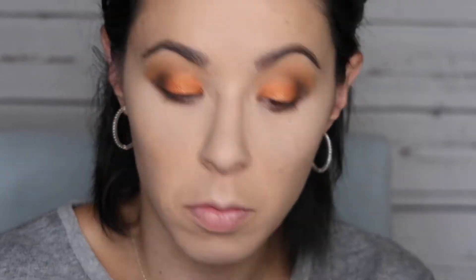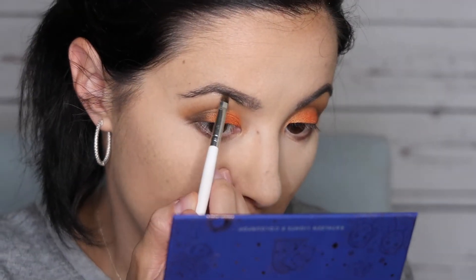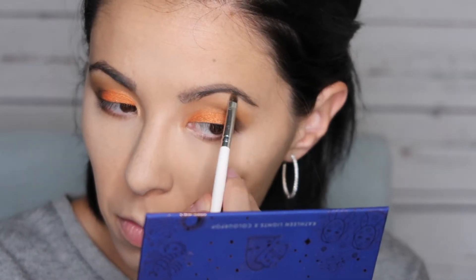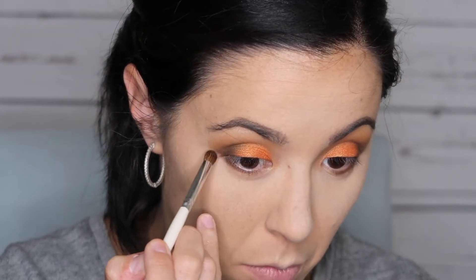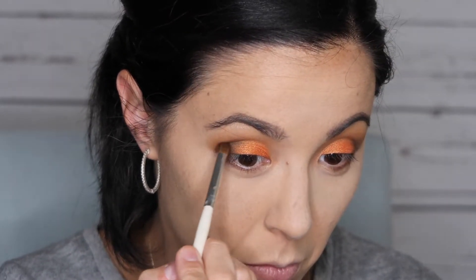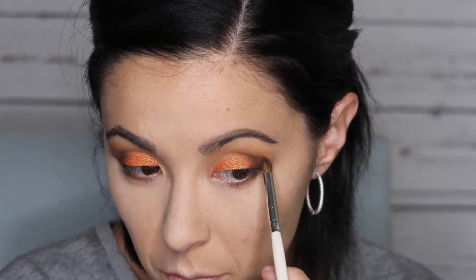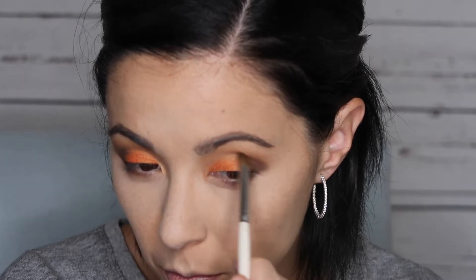The inner corner shade I used was the Leo — I took that with a little detail brush and just put it on the inner corner. I also used a shimmery pink shade under the brow, which looking back I regret. That was the Cancer shade, and I wasn't really a fan — I was just trying to use as many of the different shades as I could.